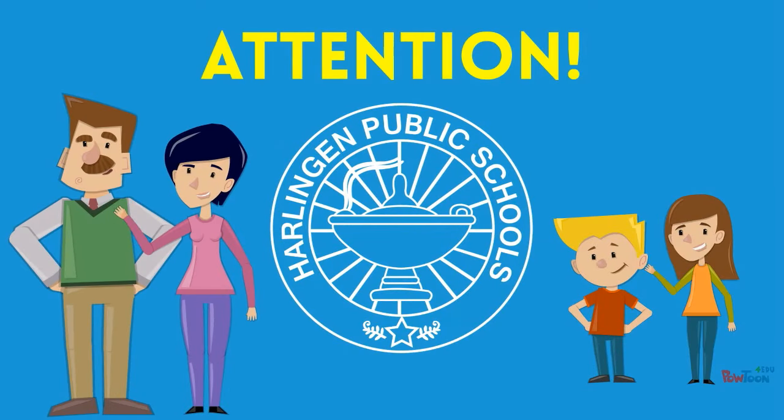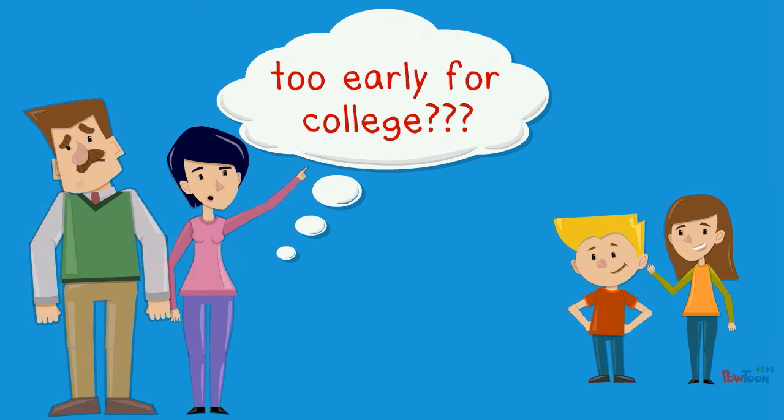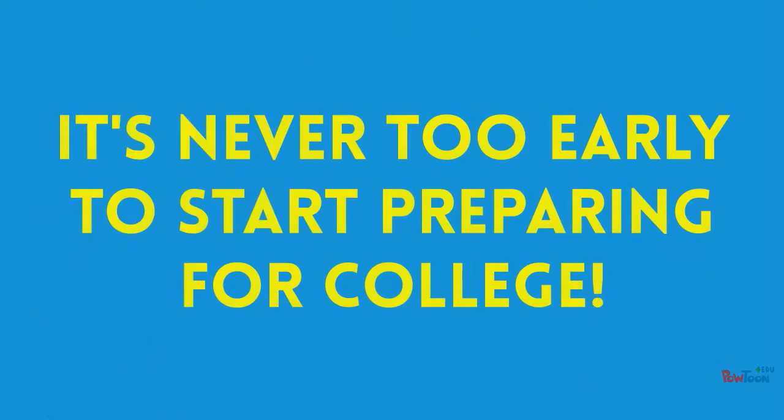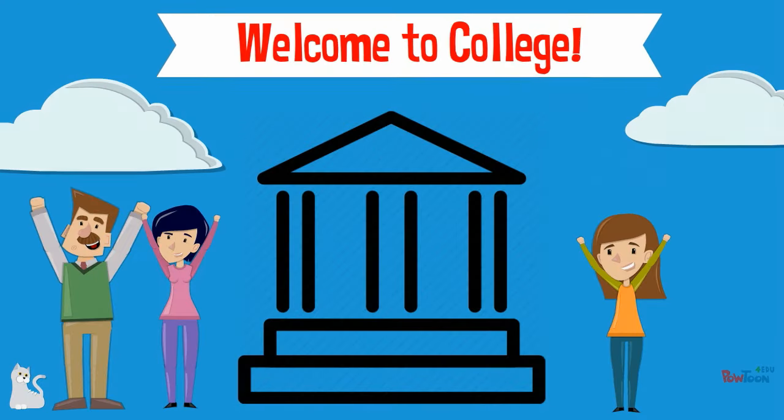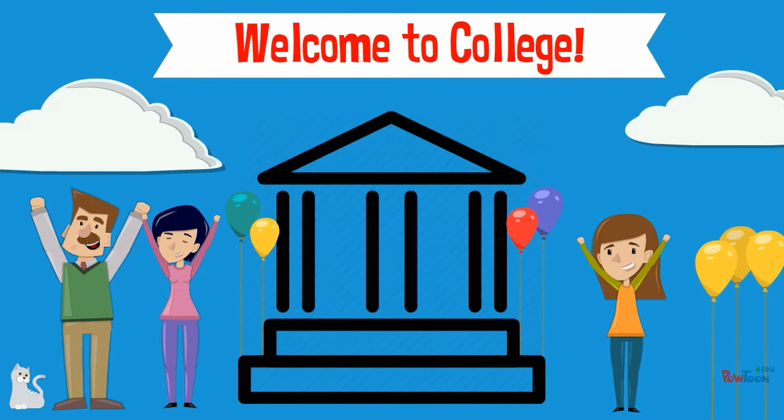Attention parents and students! Do you think that it's too early to start preparing for college? Absolutely not! Studies show that students who begin thinking about college in middle school are more likely to pursue higher education upon graduating from high school.